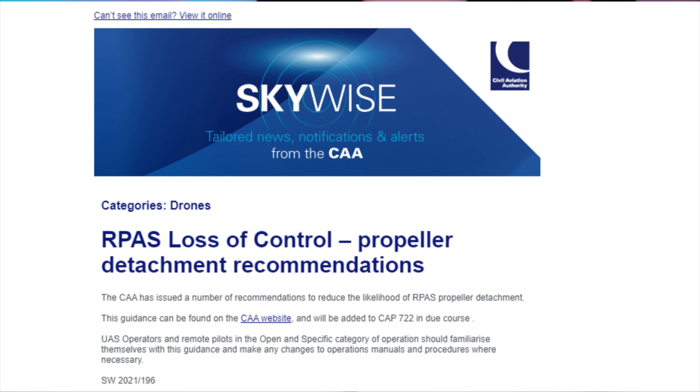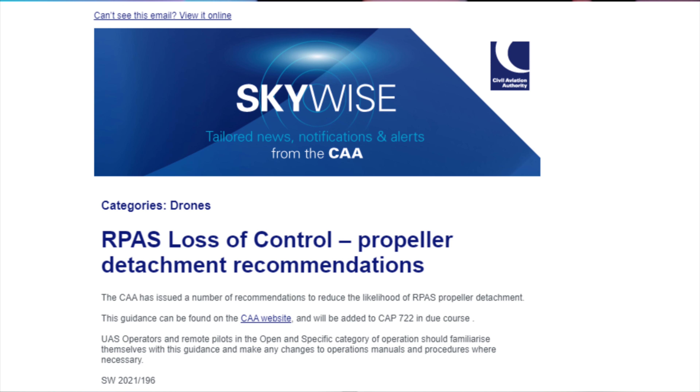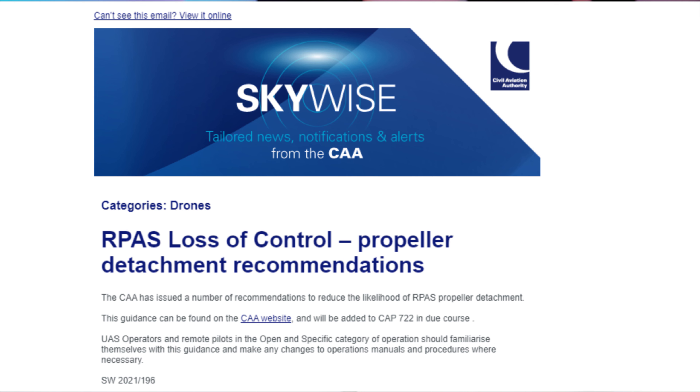There's a link in the description where you can sign up for these updates directly yourself. Recently the CAA issued one such update titled 'RPAS Loss of Control - Propeller Detachment Recommendations.' The update reads: the CAA has issued a number of recommendations to reduce the likelihood of RPAS propeller detachment. This guidance can be found on the CAA website and will be added to CAP 722 in due course. The intention to add this to CAP 722 means as drone flyers in the UK we will all be expected to follow this.